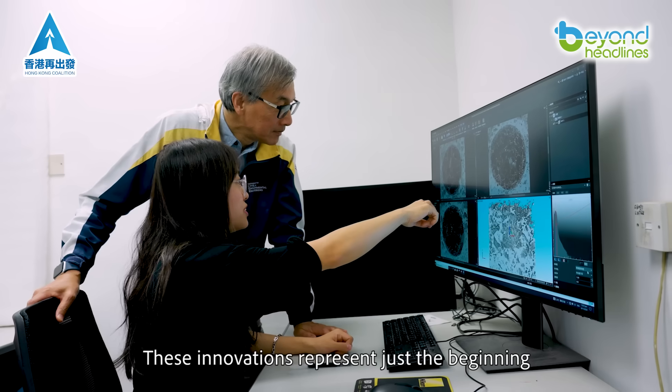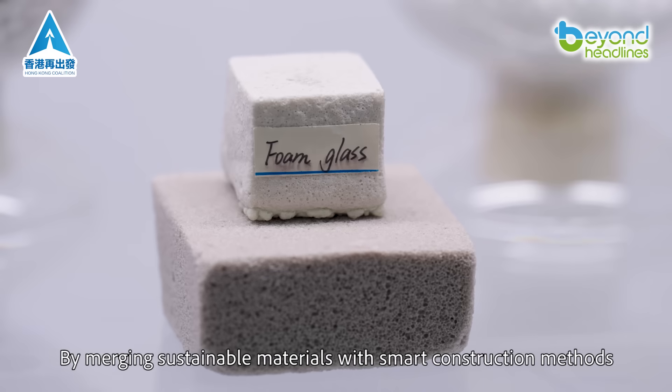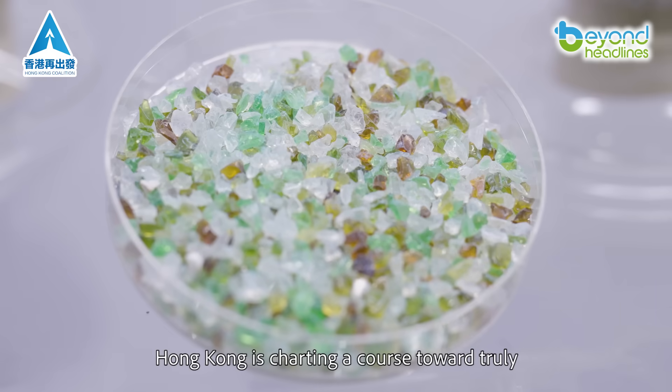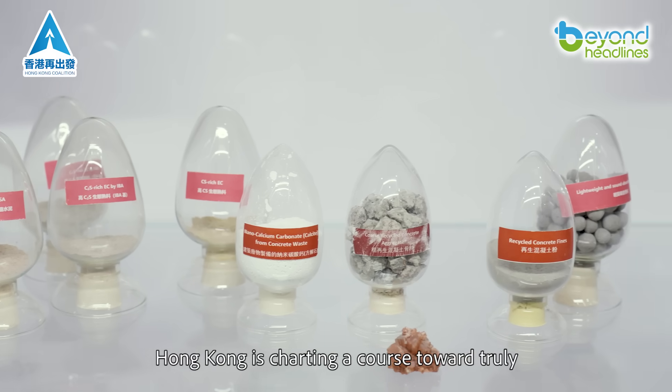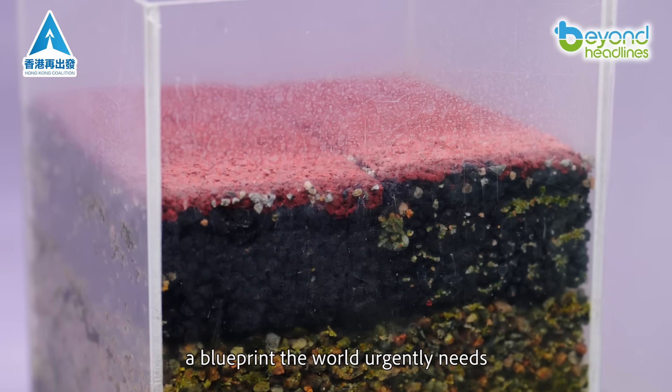These innovations represent just the beginning. By merging sustainable materials with smart construction methods, Hong Kong is charting a course toward truly carbon-neutral development — a blueprint the world urgently needs.